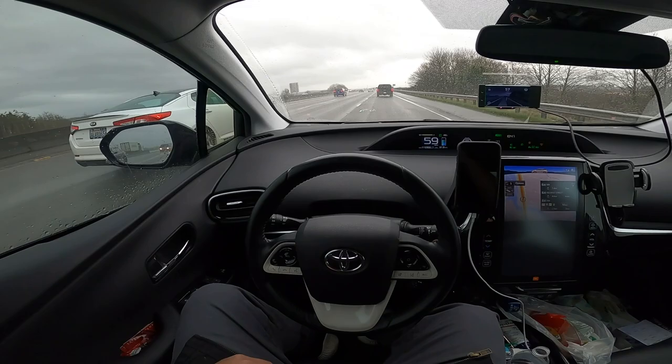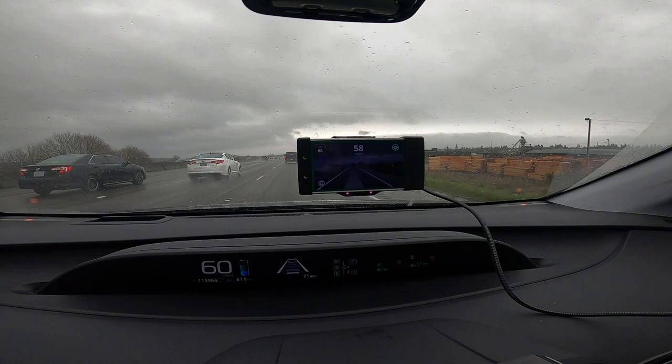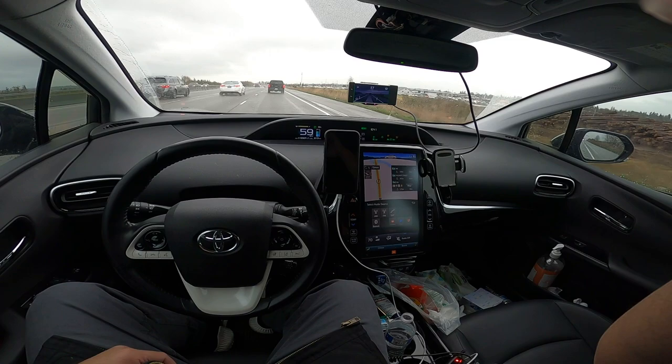Again, we are staying pretty darn good in the lane. There's the Comma device doing its self-driving thing. We're coming up on a corner here and it's raining pretty good. I have the rain-sensing wipers on so it automatically does it for me.